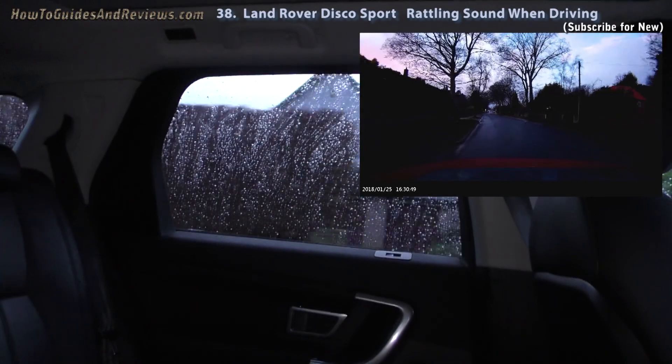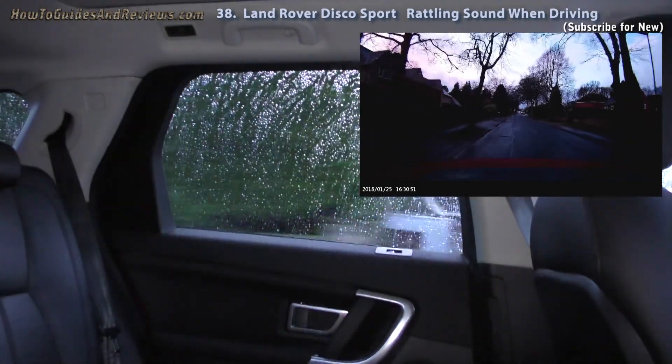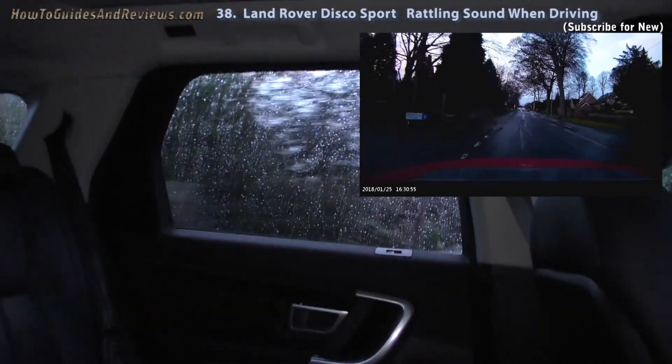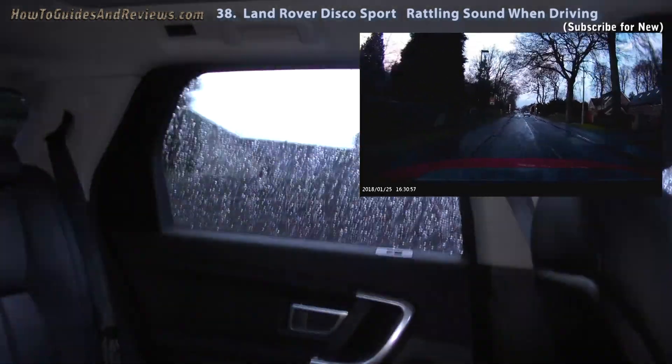Parking up. I'm going to check the MPG on this side.